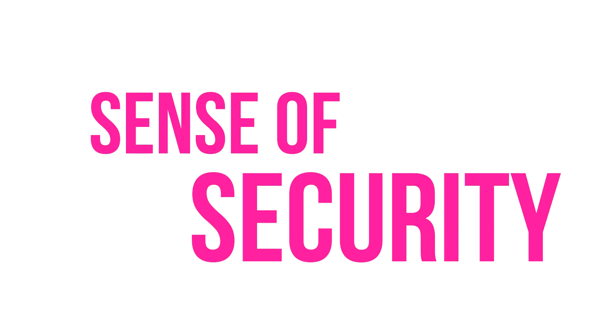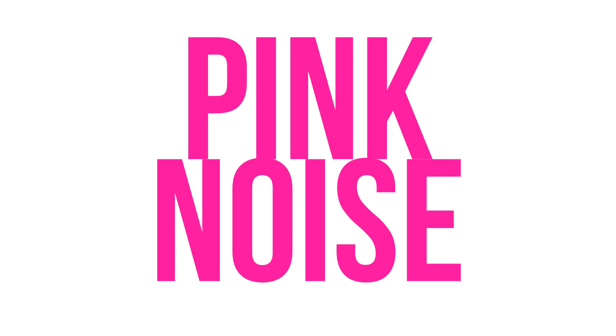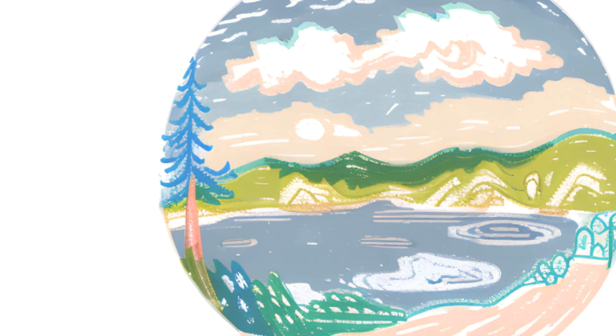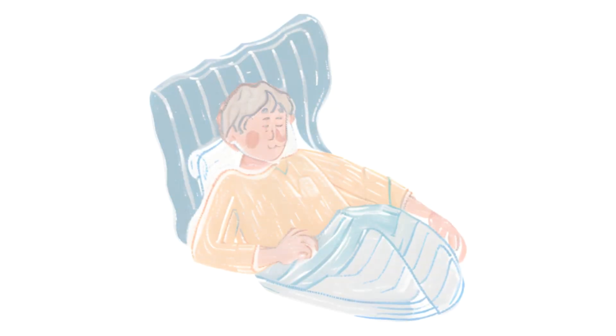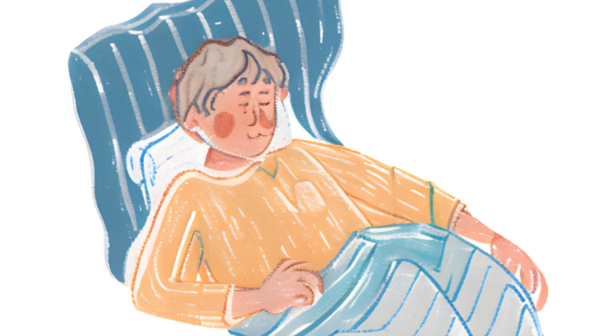There are various types of white noise, each with its own unique qualities. For example, pink noise, which has more energy in the lower frequencies, is often associated with deep relaxation and improved sleep quality. On the other hand, brown noise — also known as red noise — has even more energy in the lower frequencies and is sometimes preferred for its deeper, bass-heavy sound.